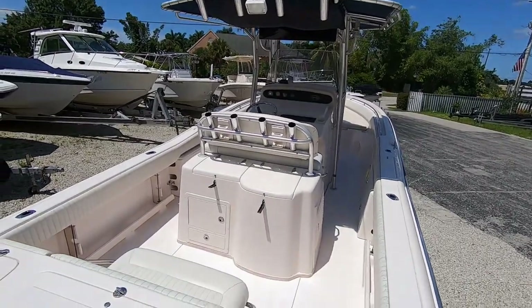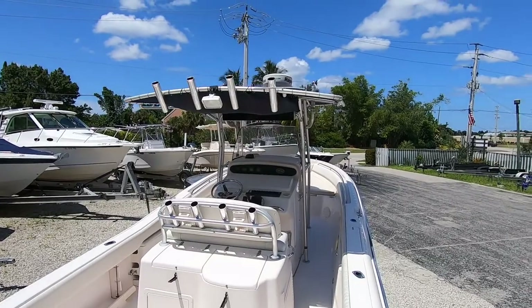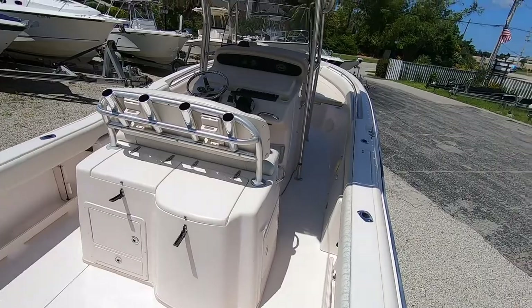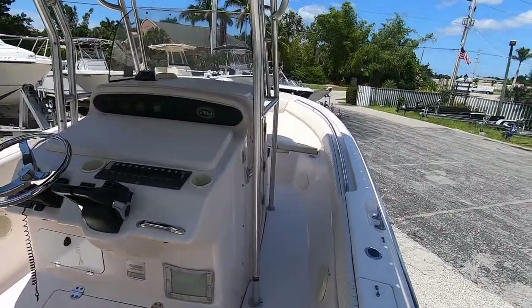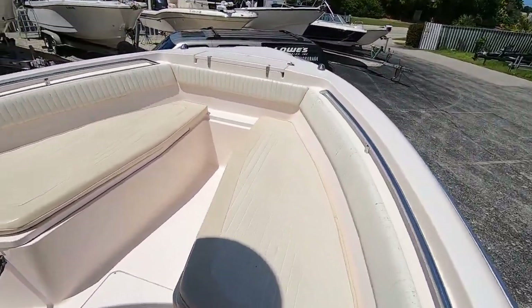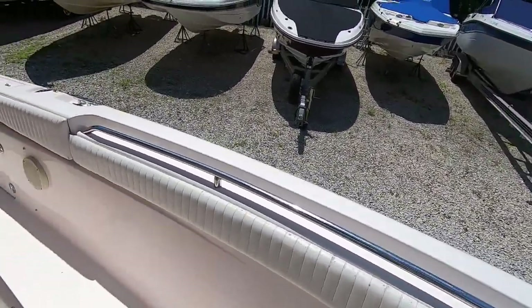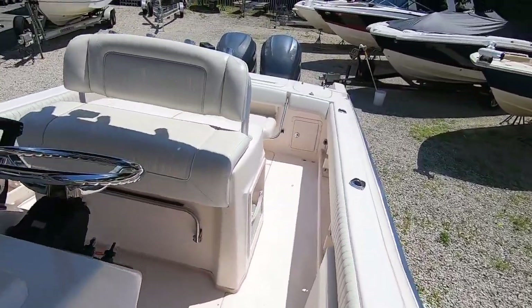Here we have a 2004 Grady White 283 Release — one of the big boys, and she's a pretty nice boat for her age. She's had two owners and is in pretty good condition. Here's the forward bow seating area with removable cushions and bolsters all the way around the perimeter of the cockpit.